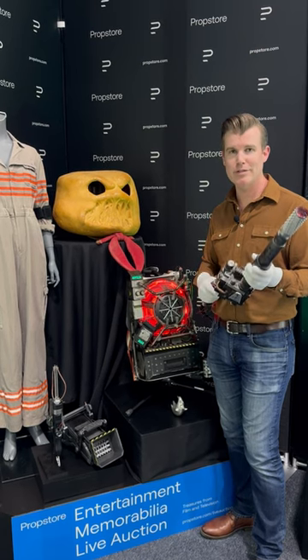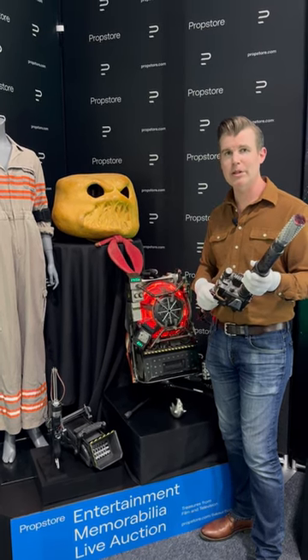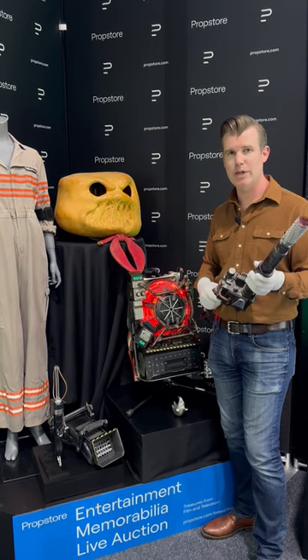It also makes for a really fun movie prop. This and other pieces from this film and other Ghostbusters films are going to be available in the Prop Store Live auction June 28th to June 30th.